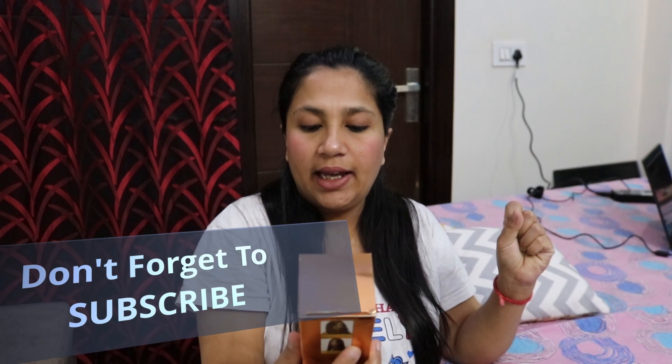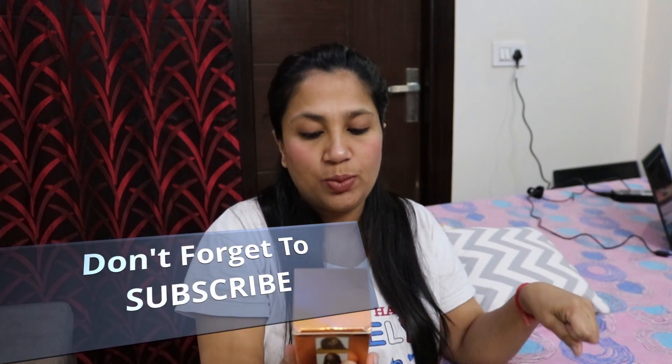It claims that it instantly smooths, deeply nourishes, and gives super smooth, manageable hair for 48 hours. It also contains argan oil, which is very beneficial for our hair.